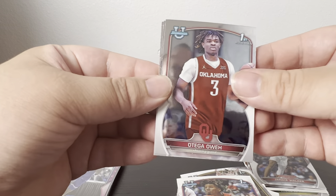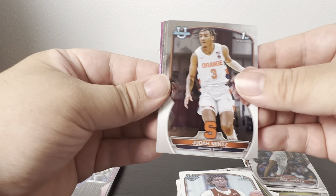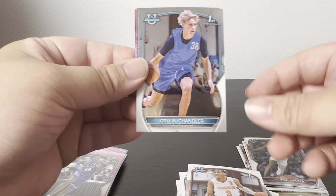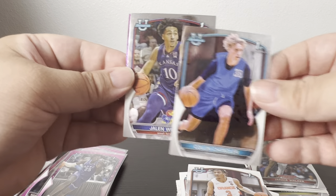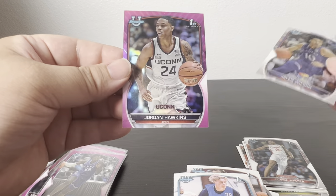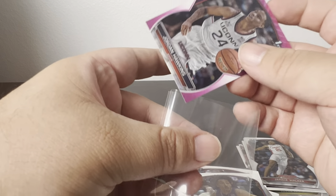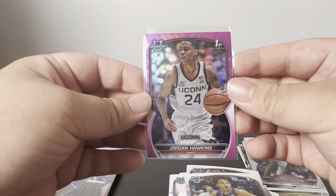Last pack — hopefully something comes out of this. Judah Mintz, Colin Chandler, Julian Wilson, and the last pink is Jordan Hawkins. He's actually a really good player — I don't know what team he went to or if he got drafted — but he was a beast at UConn.